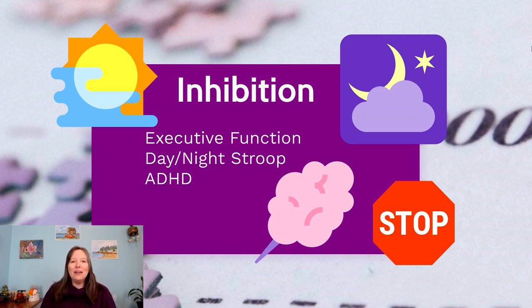Executive function or inhibition is the ability to filter your thoughts — to stop and pause before acting. We see this in the Stroop task. In the adult version, colors are written in fonts that don't match the word — for example, the word RED written in blue — and you must say the font color, not read the word. Because we read almost instantaneously in adulthood, it's hard to inhibit reading the word and instead name the color.